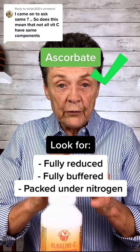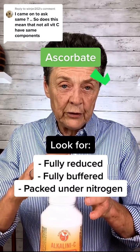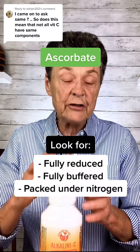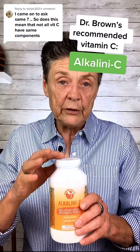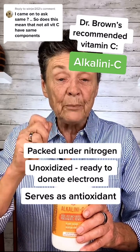The vitamin C that's most potent is a fully reduced — in other words, the electrons are all available to donate. It's fully buffered, so it has minerals in it, and it's packaged under nitrogen. We use ascorbate, not ascorbic acid. The ascorbate we use is packed under nitrogen, so it stays really very potent.